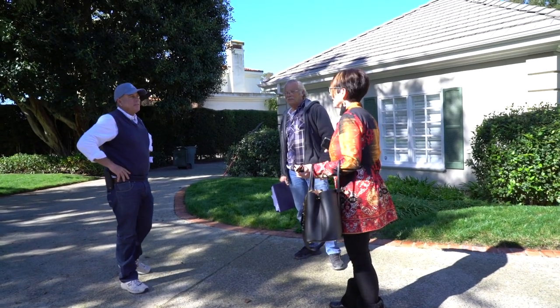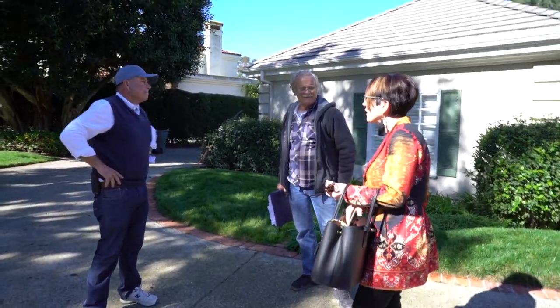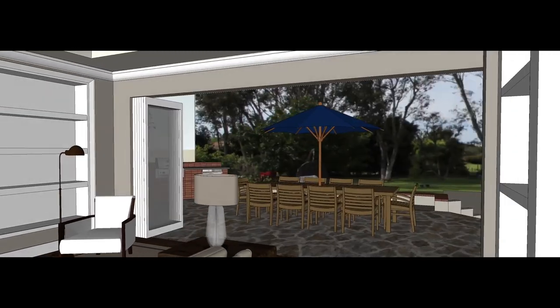Frank. Joby. What's up? I wanted to see the doors going in. Today the nano wall goes in. You know what that is, right?